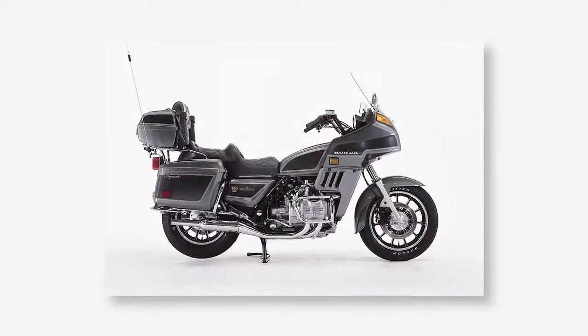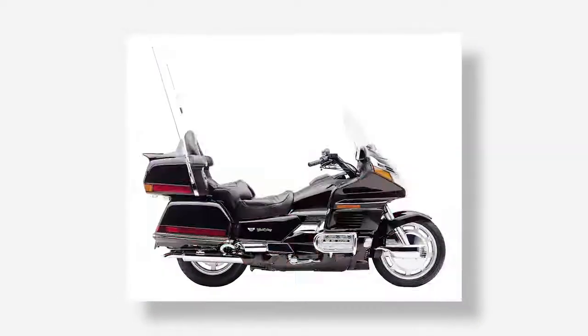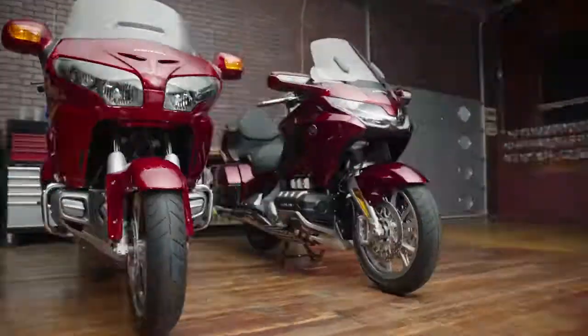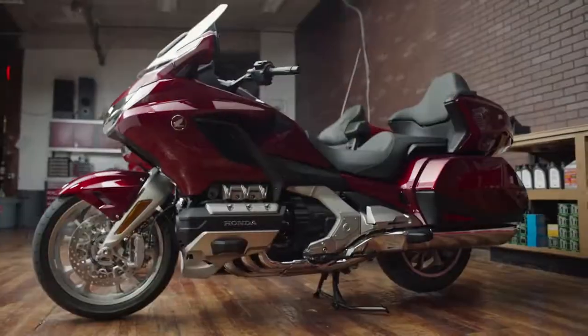They've seen it evolve a lot over the years, from a naked-styled 1,004cc four-cylinder to the 1,800 flat-6 powerhouse we know today. And we're not done. Not by a long shot.